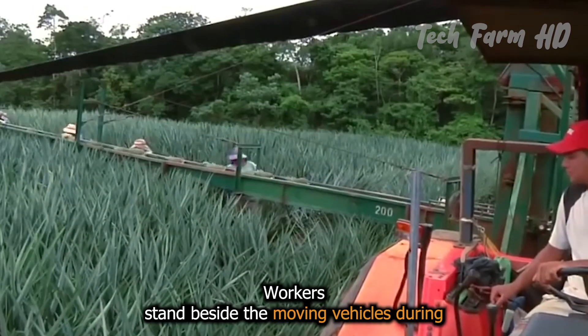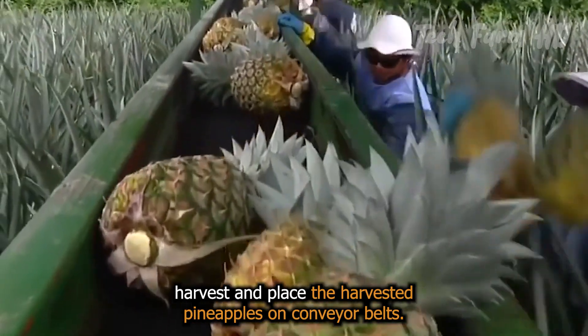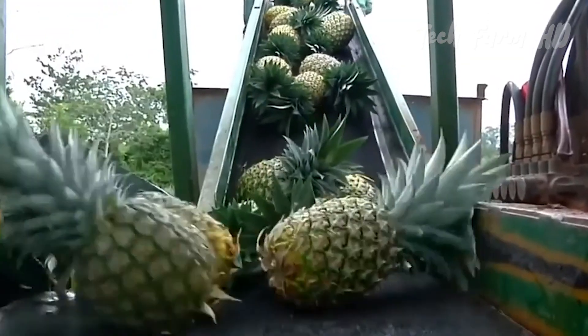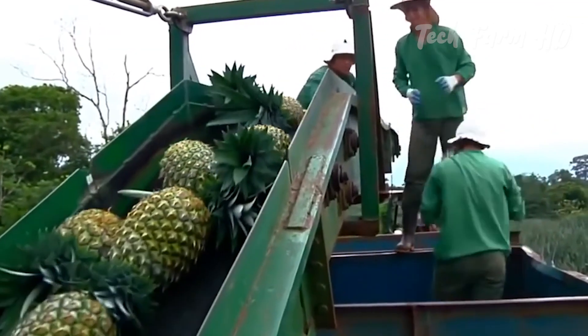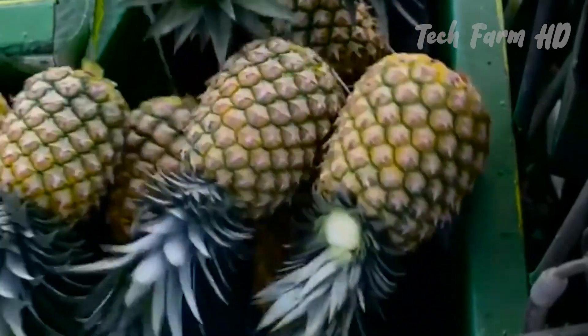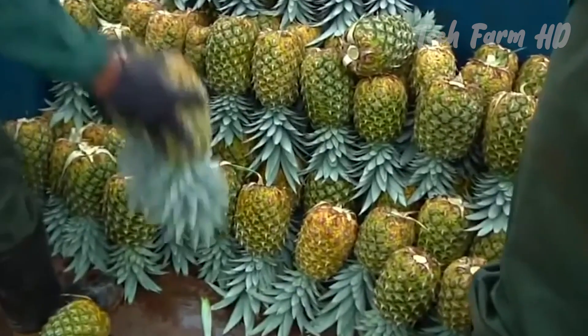Workers stand beside the moving vehicles during harvest and place the harvested pineapples on conveyor belts. The pineapples are loaded directly into crates as soon as they are harvested to keep them from getting damaged. It is essential to achieve the best possible efficiency and alleviate worker strain during long hours of harvesting.